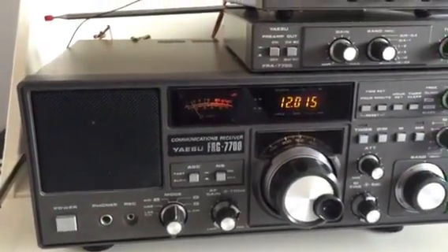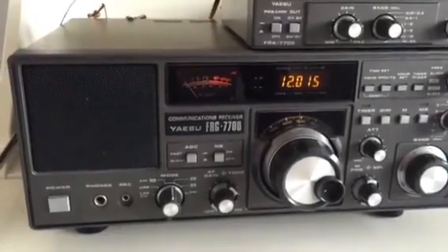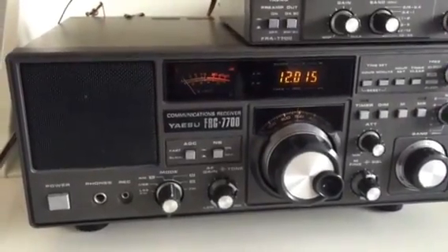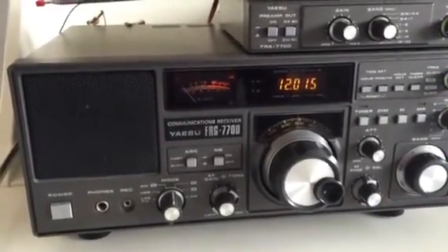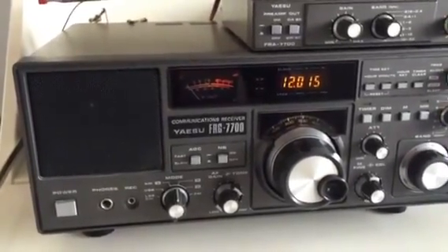Hi everyone. I've been asked by more than one subscriber to make a real-time comparison of the performance of the Wellbrook ALA 1530 to my existing antenna, which was basically a lead run to an unused TV aerial on the roof of our house, about 20 metres in length, inclined to the vertical.